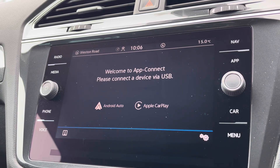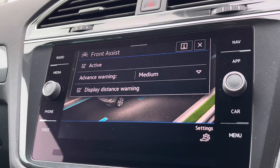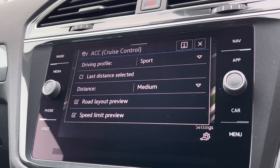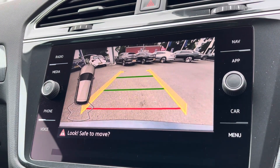You've also got the latest safety systems on board to keep you and the family safe on the road at all times, such as emergency braking and much more. As well as front and rear parking sensors, you'll also benefit from the optionally fitted rear-view camera.